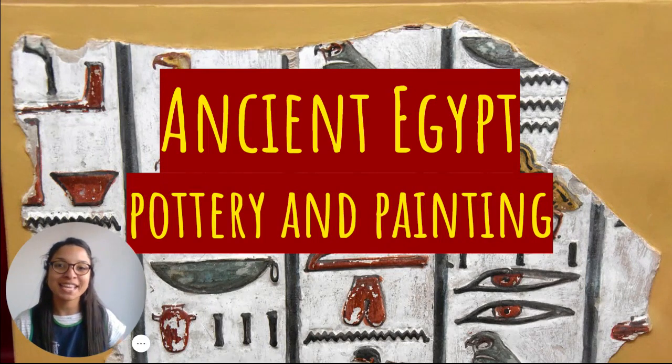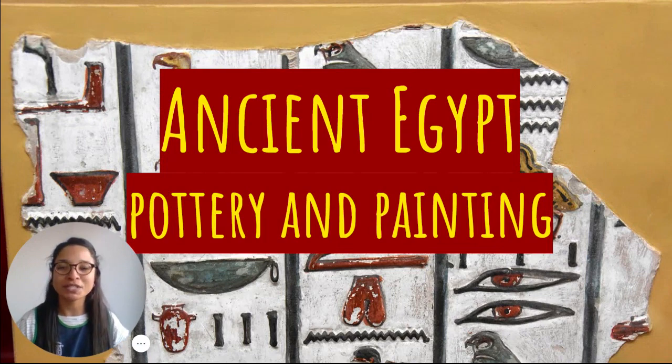Hello Junior 3, how are you today? Today we're going to talk about ancient Egypt. We're going to talk about pottery and painting. So let's start.